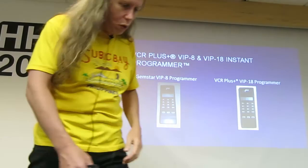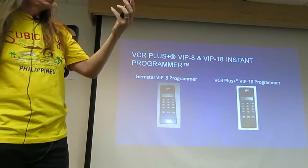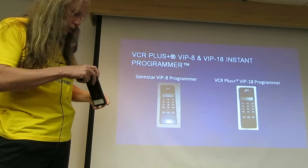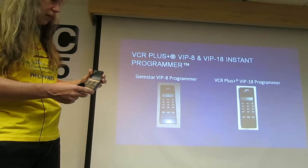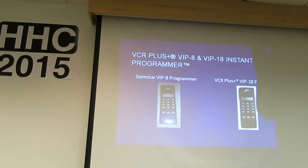Here are some pictures of the original programmers. Here's an old one I had — this is the VIP8, the original. These are the VCR Plus devices. It opens up, has a couple extra buttons up top. The VIP8 had about 14 programs you could store.